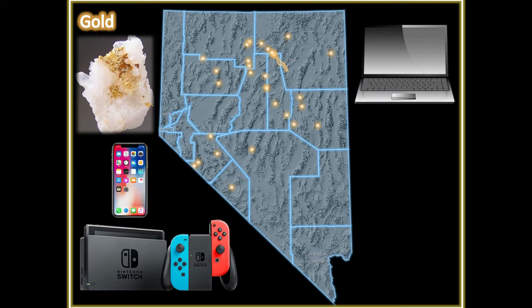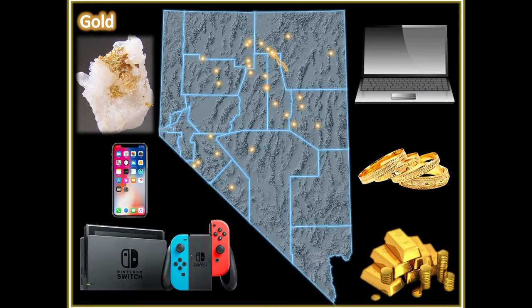Gold is used in televisions, game consoles, and computers because it is an excellent conductor of electricity and doesn't corrode. It is also used to make jewelry and for investment purposes. The cell phone, Nintendo Switch, and laptop will show up on every slide where the commodity is utilized to make these items, so be on the lookout.